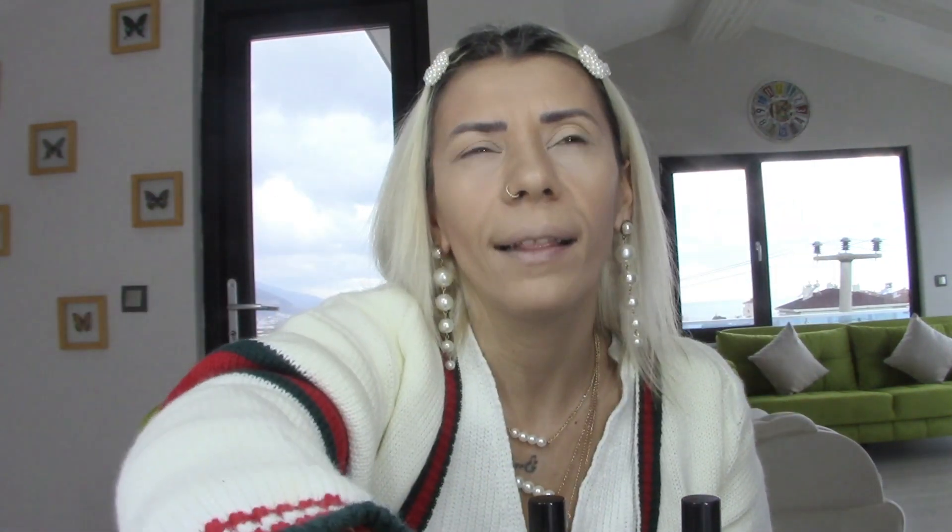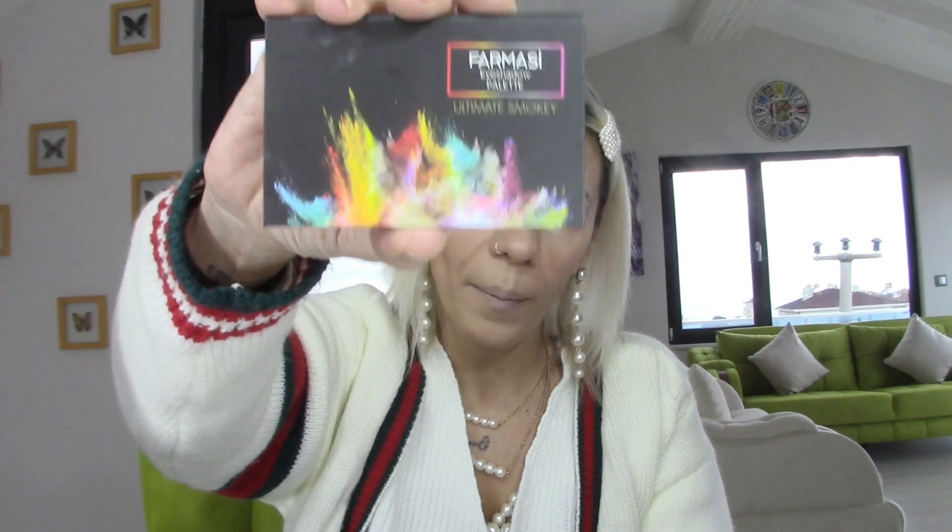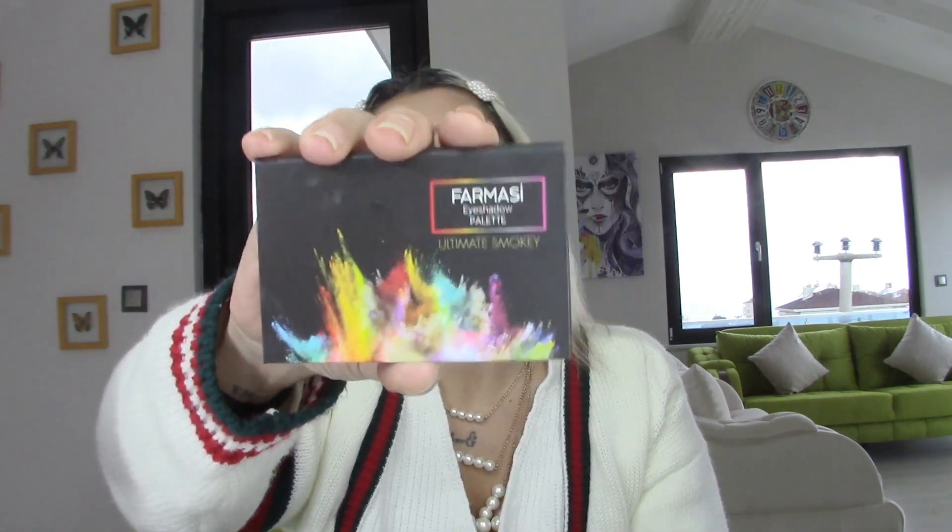Pudranın fiyatı 58.99 diye hatırlıyorum — bir sürü ürün çeşidimiz var, unutabiliyorum. Hemen göz farımızı uygulayalım. Farmasi'nin Ultimate Smoky serisi — bende eski ambalaj var ama yeni ambalajlı ürünü de satın alabilirsiniz.